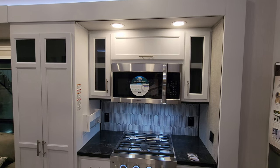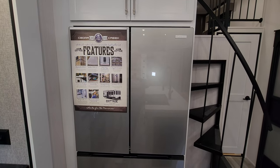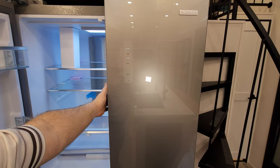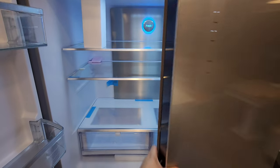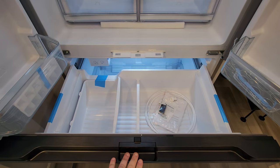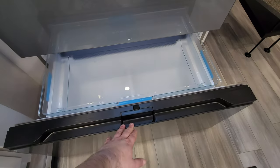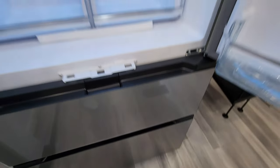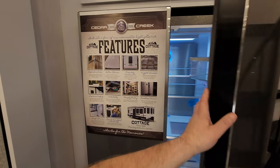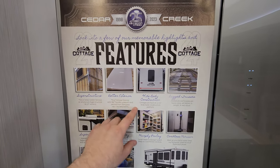Over here you have a very large Furion refrigerator with controls built into the door and an ice maker built in — freezer's on the bottom. Cedar Creek also has a very nice construction video you might check out that shows how they're built. They are not ashamed of how they build their stuff, and they show the assembly line in a lot of their videos.